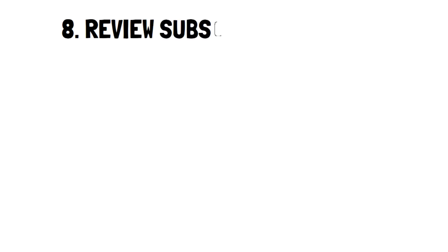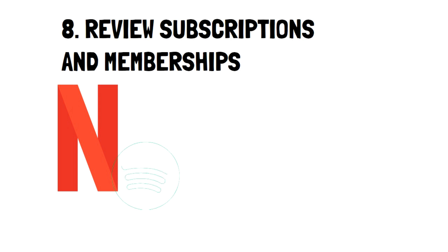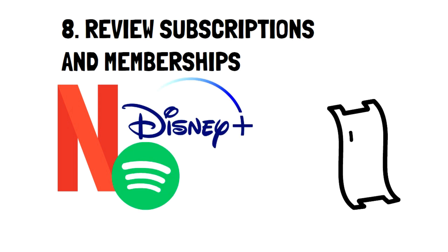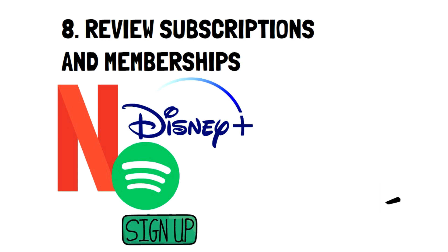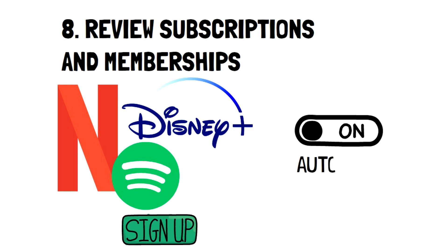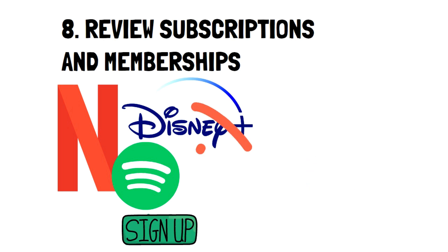Number 8: Review Subscriptions and Memberships. It's unlikely that you don't have at least one subscription or membership currently, whether that be a streaming service or music. With how easy it is to sign up, it can be easy to lose track of what you're subscribed to. The first step is to audit your subscriptions to see whether you have any automatic payments you don't want to make — chances are you'll have one or two that you can easily get rid of, which alone will already drop your monthly bill by a lot.